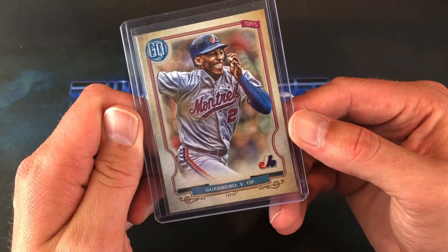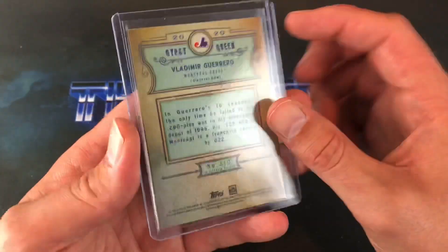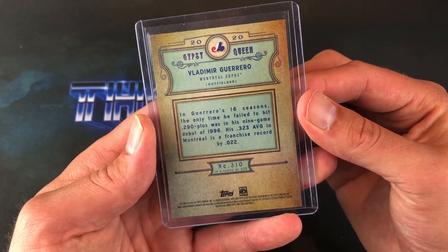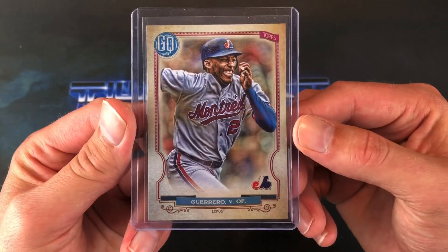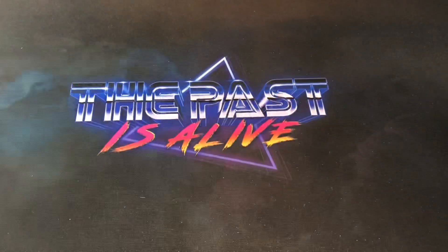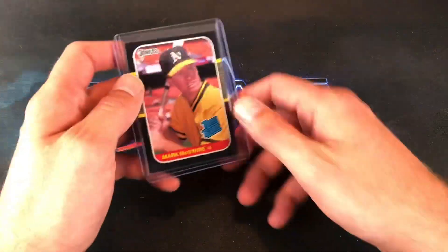Next we have a Vladdy Guerrero Senior. This is, I guess, Topps Gypsy Queen — I apologize, my modern card knowledge is not very great — from 2020. But that's a pretty nice one. I don't know much about modern day Gypsy Queen, but it's definitely a cool one. Vladdy Guerrero is a Hall of Famer as well.